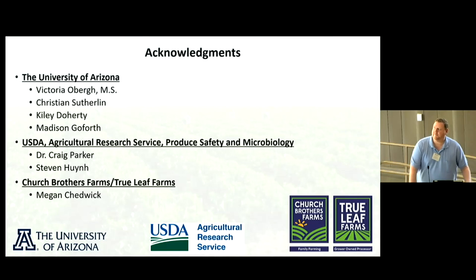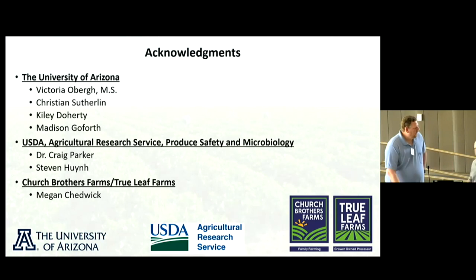I'd like to acknowledge my team: my lab manager Victoria Oberg, the students who were involved, my collaborators at the USDA, and specifically my industry partner Church Brothers, which is critical when working with the produce industry. With that I'll take any questions.